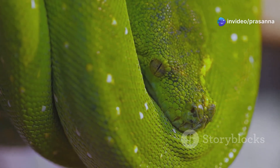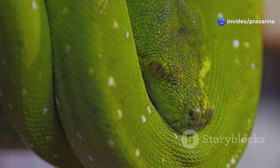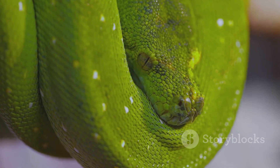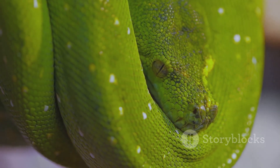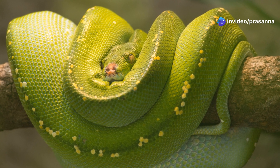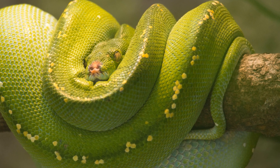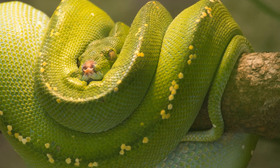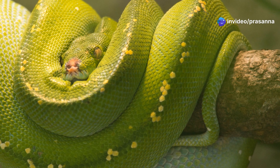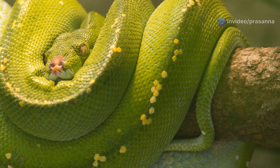Its scientific name, Morelia viridis, hints at its striking coloration and its place within the broader family of pythons. This name, derived from Latin, reflects the snake's vibrant green hue and its evolutionary lineage. The green tree python is a true marvel of the natural world, captivating both scientists and nature enthusiasts alike. Researchers study its behavior and physiology to gain insights into the complexities of rainforest ecosystems, while photographers and wildlife enthusiasts are drawn to its stunning appearance and elusive nature.